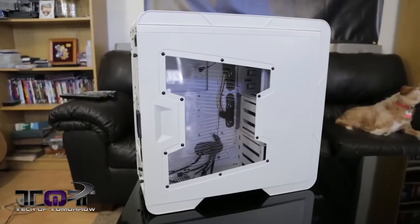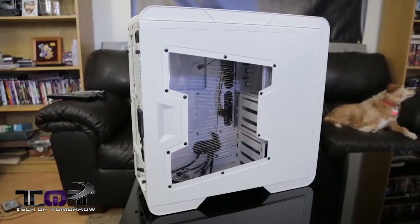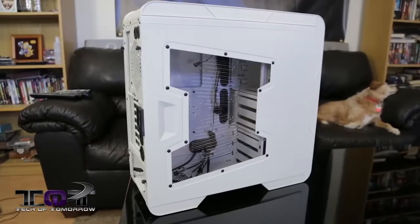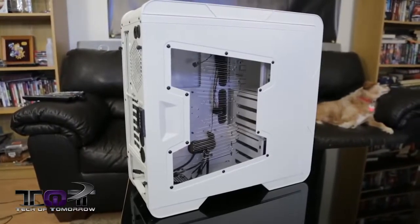Let's start off with the case. We chose the Intermax Hoplite — this bad boy is white and comes to market at about $80. It's a mid-tower case with lots of nice features and it's cool to look at.